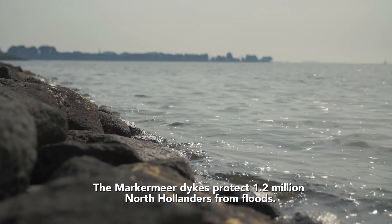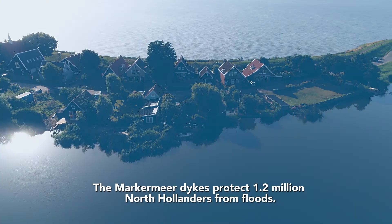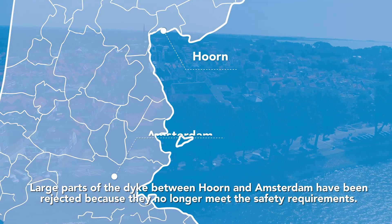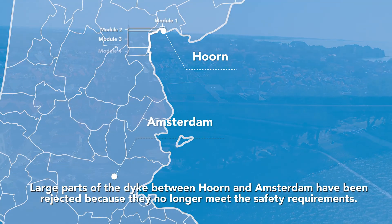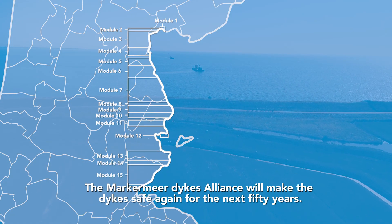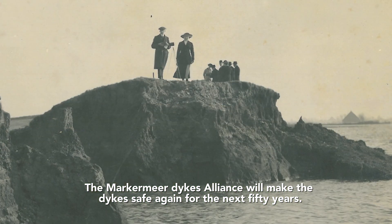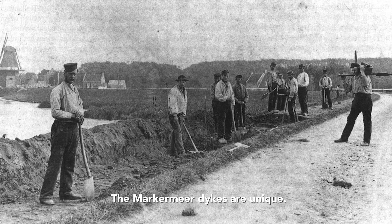The Markemeer Dykes protect 1.2 million North Hollanders from floods. Large parts of the dyke between Hoorn and Amsterdam have been rejected because they no longer meet the safety requirements. The Markemeer Dykes Alliance will make the dykes safe again for the next 50 years. The Markemeer Dykes are unique.